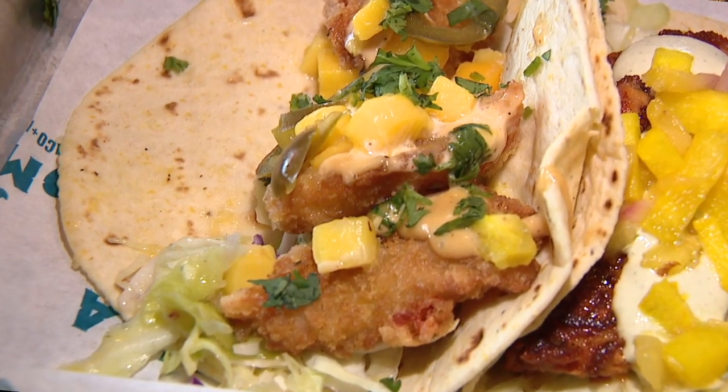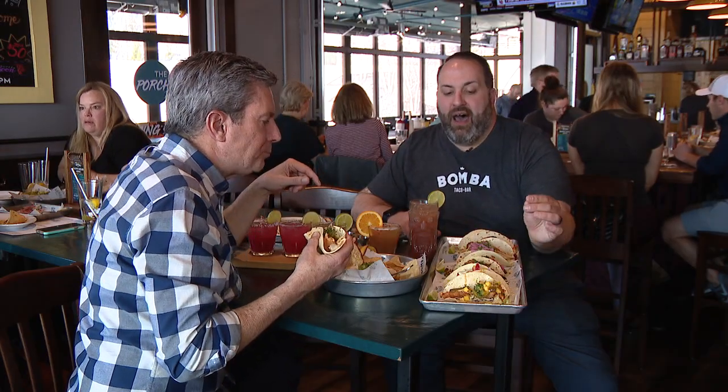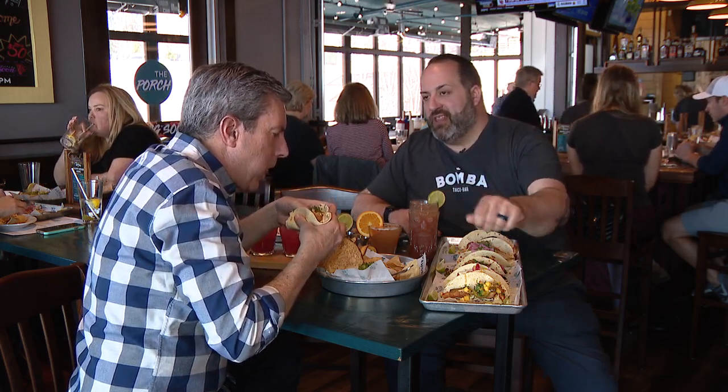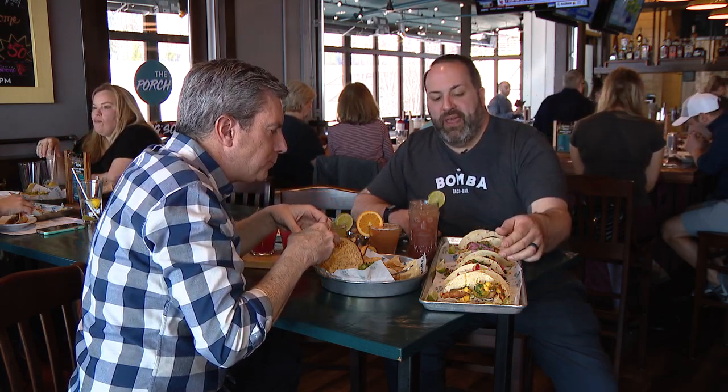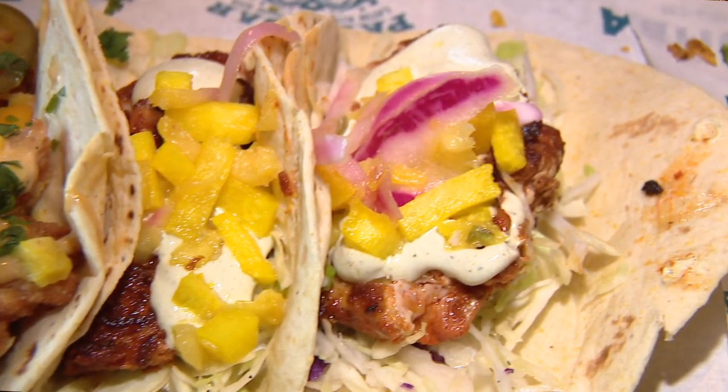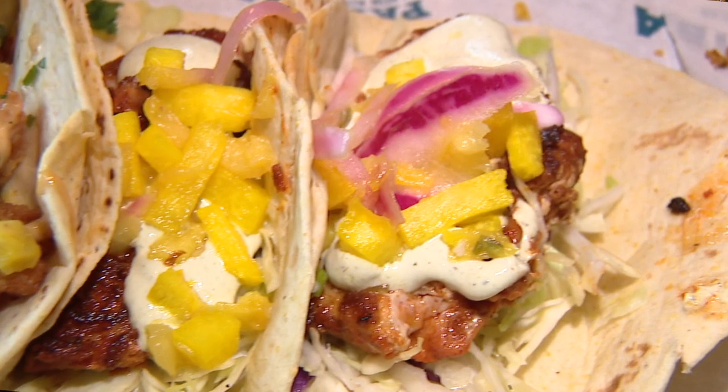We have our blackened fish tacos — we take Mahi Mahi, our house-made adobo blackening seasoning, a little bit of our cilantro yogurt sauce, and then pickled jicama, red onion, and pineapple. So many different ingredients. Absolutely — all fresh and new.